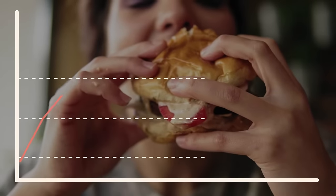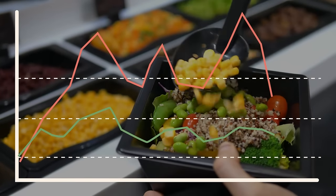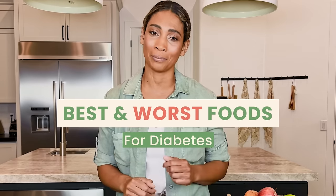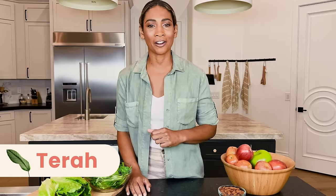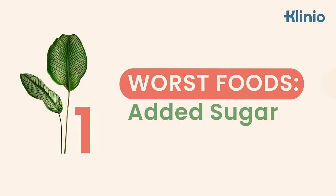When it comes to diabetes management, picking the right foods is essential. Eat the wrong things and your blood sugar levels will skyrocket; eat the right foods and your levels will stay on track. My name is Tara, and I'm here to answer all your questions about diabetes and nutrition. Let's start with the worst foods for diabetes.